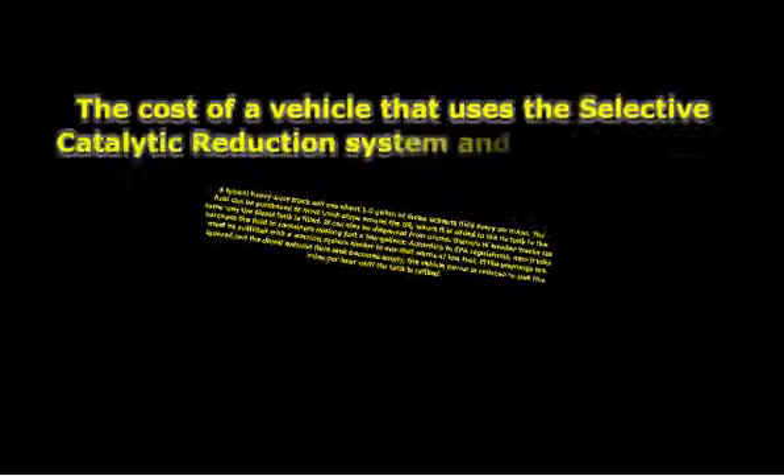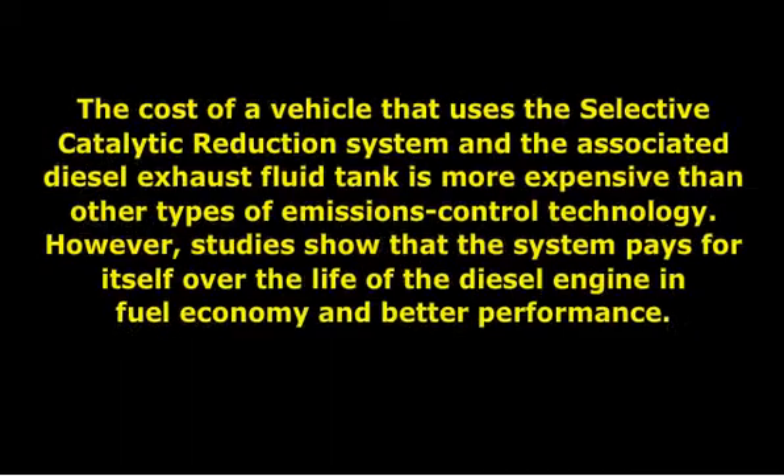The cost of a vehicle that uses the selective catalytic reduction system and the associated diesel exhaust fluid tank is more expensive than other types of emissions control technology. However, studies show that the system pays for itself over the life of the diesel engine through fuel economy and better performance.